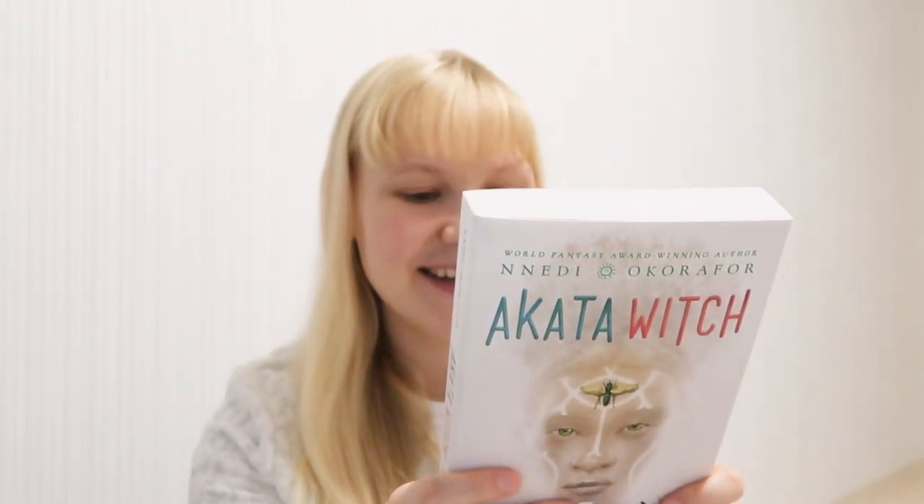Another book I recently received is Akata Witch by Nnedi Okorafor — I'm so sorry, I don't know how to pronounce the name. I saw Ursula Le Guin actually recommend this book on some website; she said it's very imaginative with a very rich fantasy. If she recommends it, I will read it — she must have really good taste. I ordered it and I'm also very excited to read it. I really like the cover too.